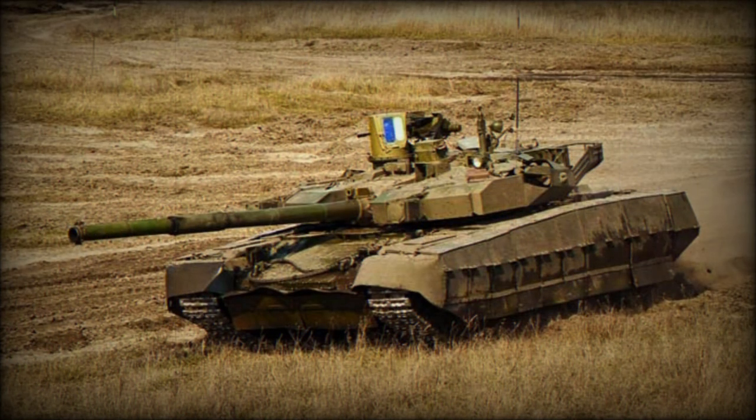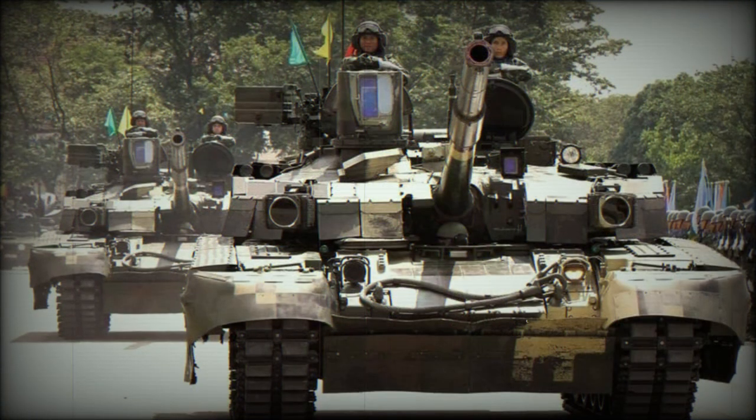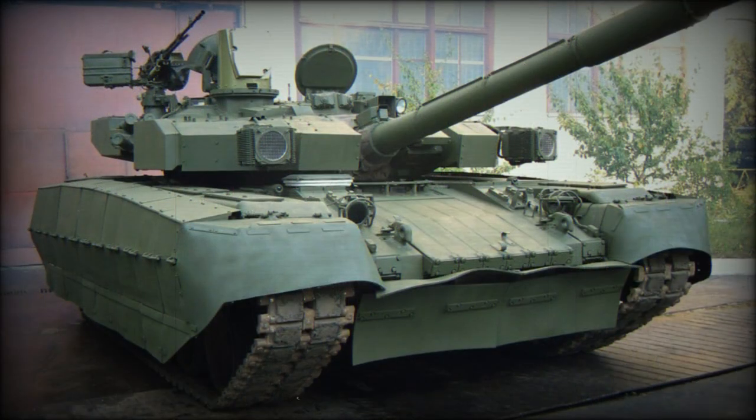This tank is operated by a crew of three, including commander, gunner, and driver. There is no need for a loader, as the tank has an automatic ammunition loading system. The smaller crew allowed designers to reduce the overall dimensions of the vehicle, making it a smaller target on the battlefield.